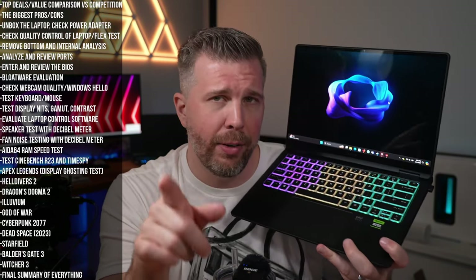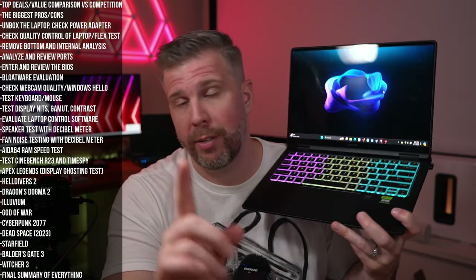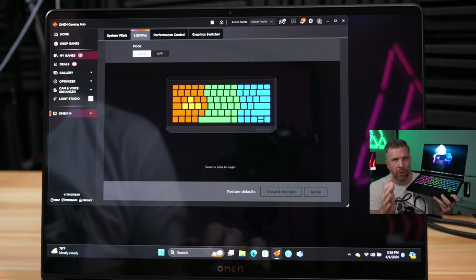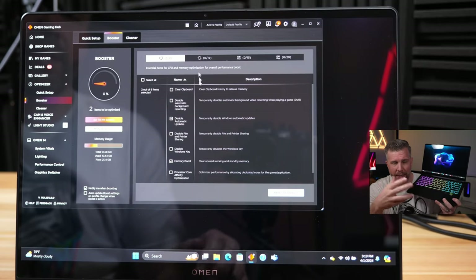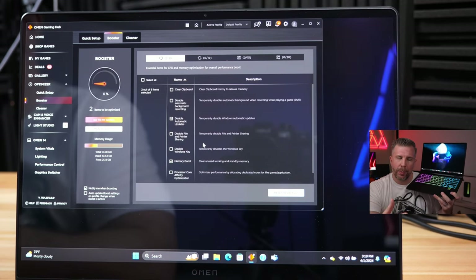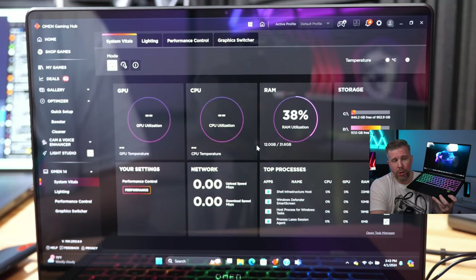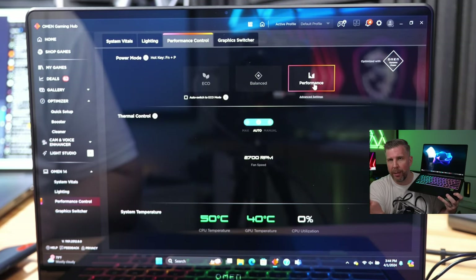It's a glossy glass display edge-to-edge with a nice rim around it — I really like that premium look and feel. I kind of wish it were touch-enabled, since it is glass edge-to-edge. The laptop control software has a lot of extra stuff — you can control games and boost performance — but it's a bit intrusive with lots of pop-ups. Once you figure it out it's actually effective and fairly lightweight to use.